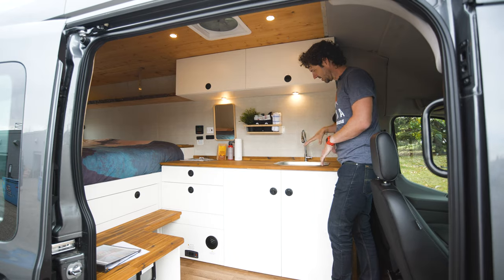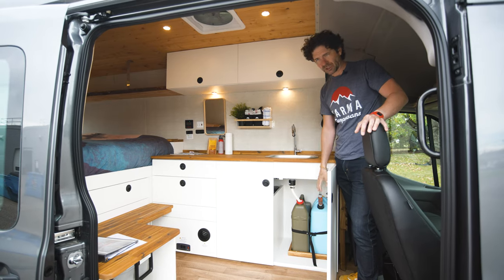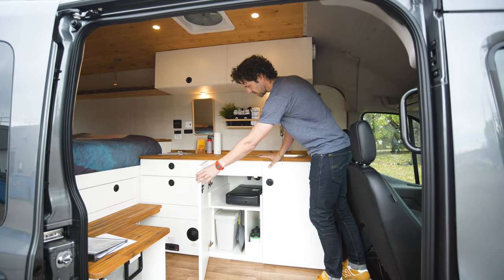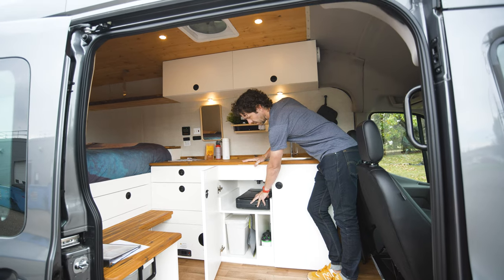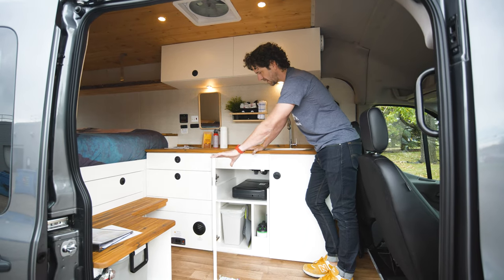We have a simplified portable jug water system — fresh water and gray water — really easy to use, attached to a water pump for guests to wash their hands or do dishes. Every rental comes with a portable propane stove, garbage bag, cleaning supplies, dustpan and broom.